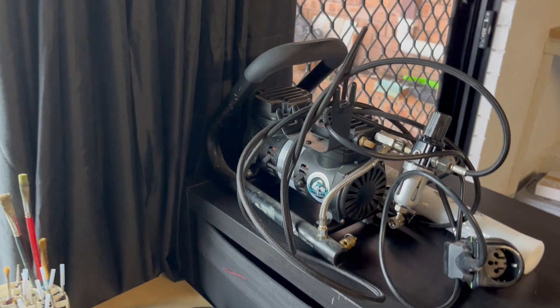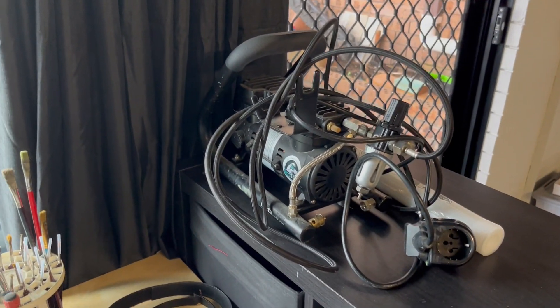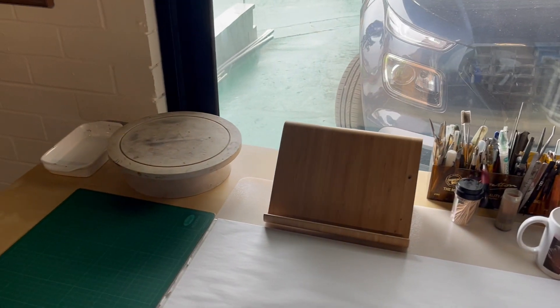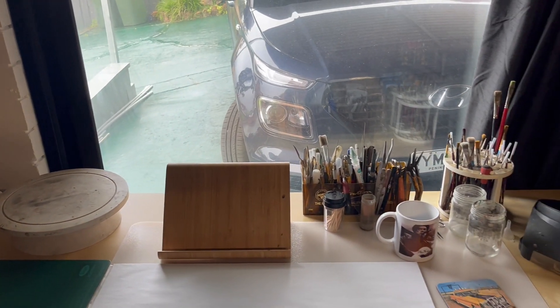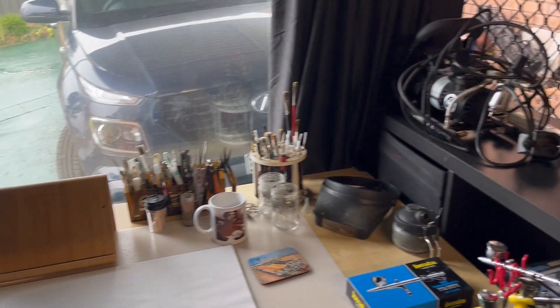I haven't hooked the compressor up yet, but it's been close to a year since I've been able to do any kind of regular modeling work, so it's fantastic to get back to this again with everything out of storage.